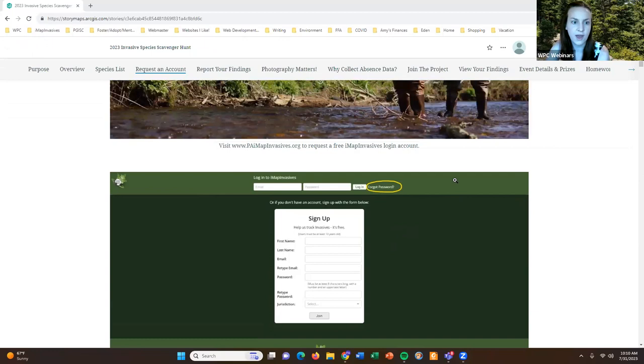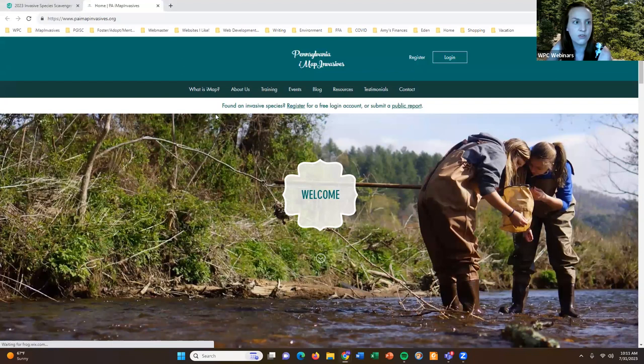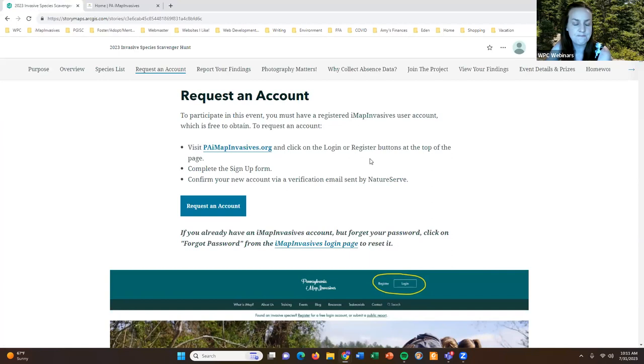I'll be sending out a copy of today's presentation, which is in the form of a story map. Anywhere you see blue underlined areas, that is an active hyperlink you can click on, and it will take you right to our website. Everyone will be given access to that story map and you can use it to navigate to the places I'm talking about in the training.